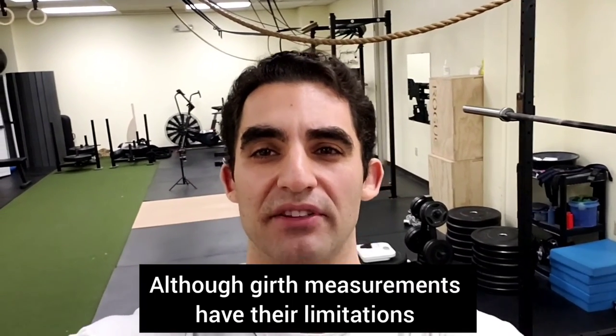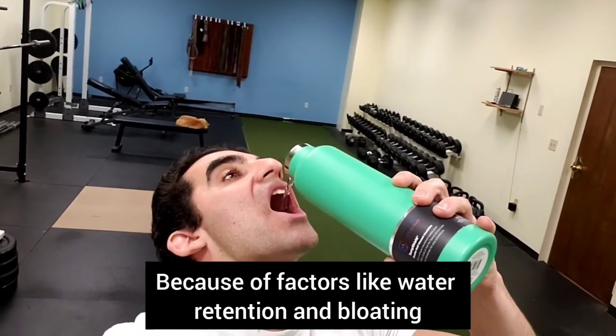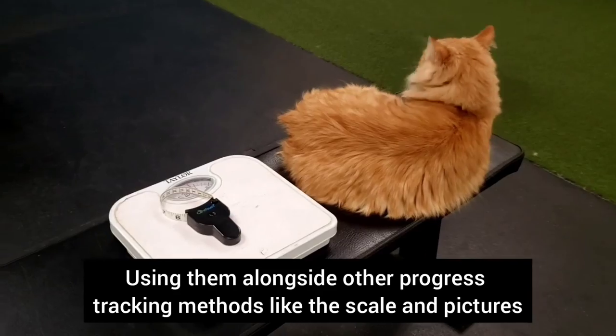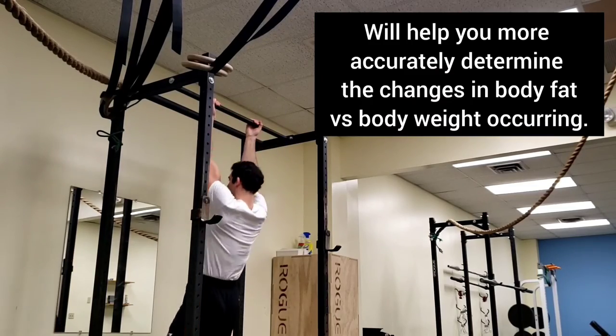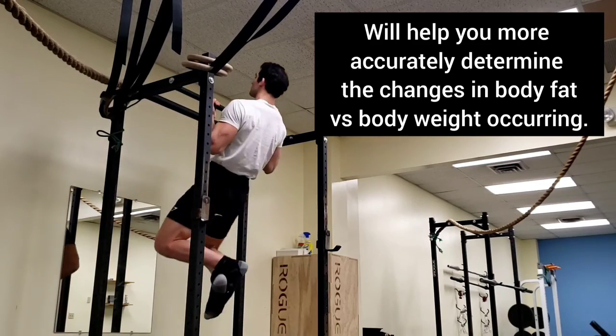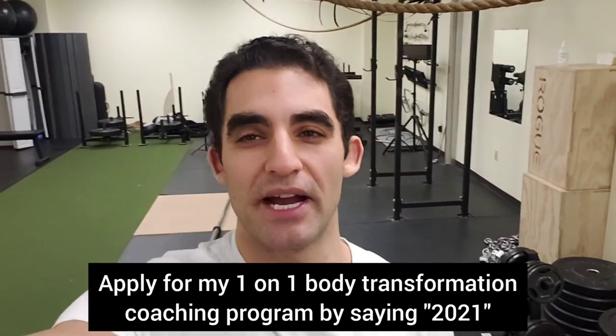Although girth measurements have their limitations because of factors like water retention and bloating, using them alongside other progress tracking methods like the scale and pictures will help you more accurately determine the changes in body fat versus body weight occurring.